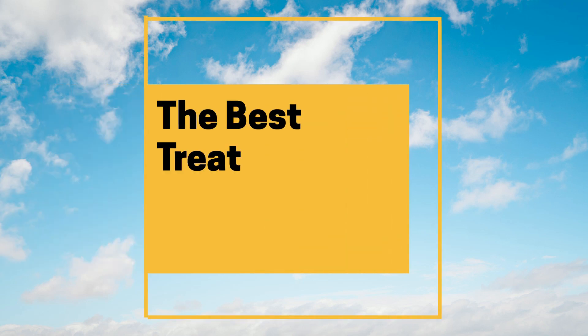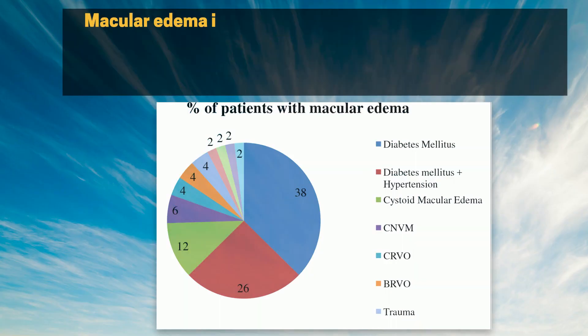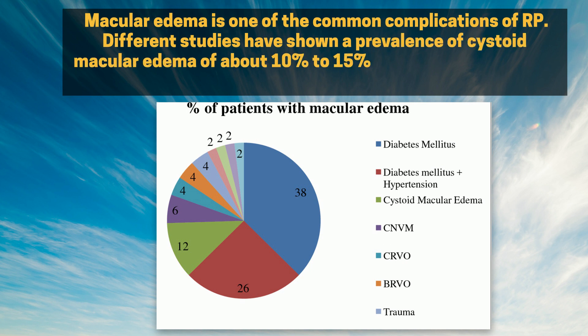The Best Treatment for Macular Edema in RP. Macular edema is one of the common complications of RP. Different studies have shown a prevalence of cystoid macular edema of about 10% to 15% in RP patients, most of these cases without an inheritance pattern.